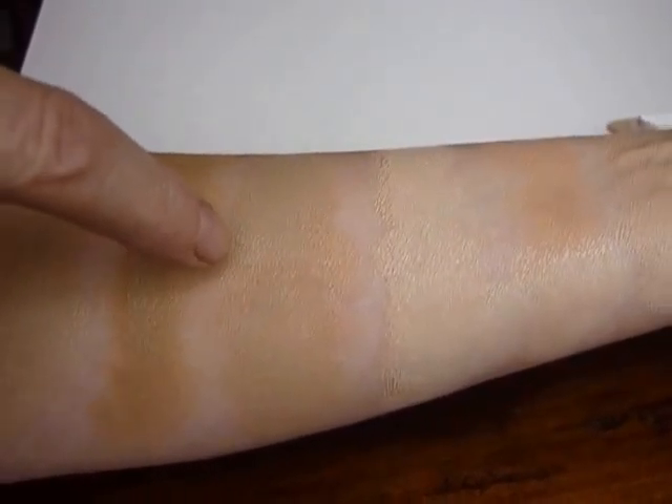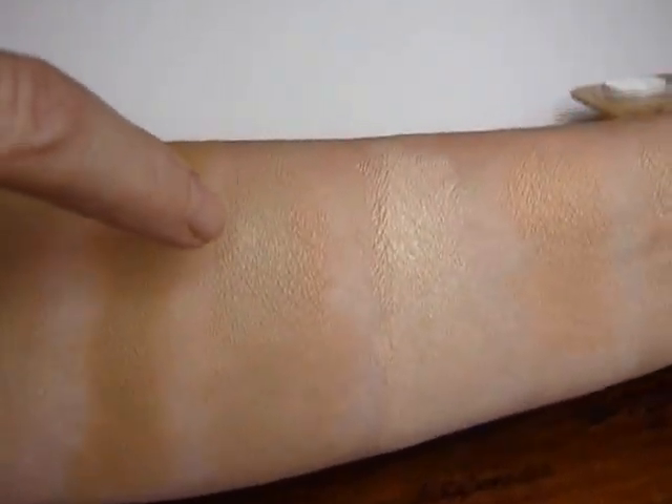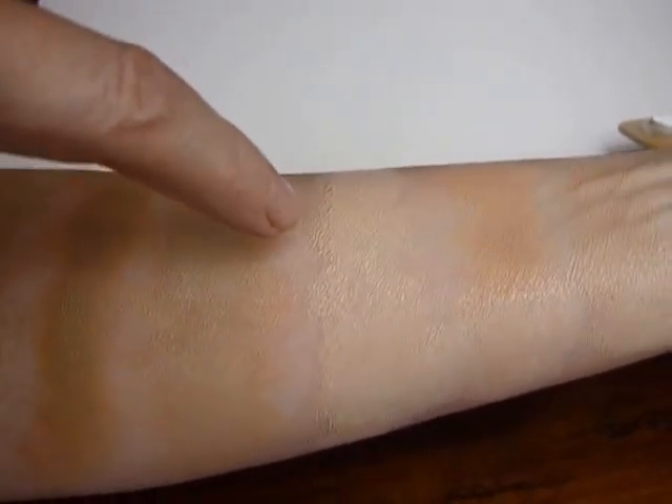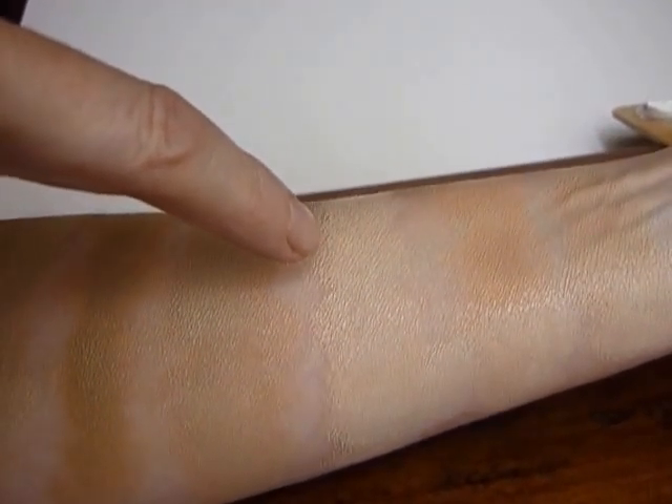Four is our second most popular, and I use that one. Five we use on the body for covering tattoos and birthmarks.